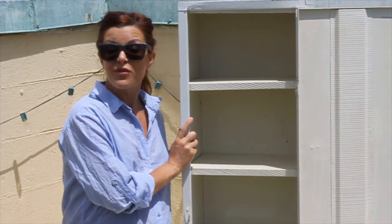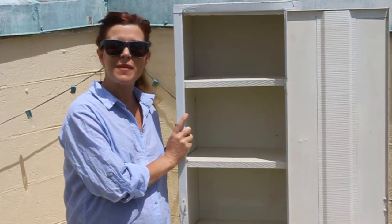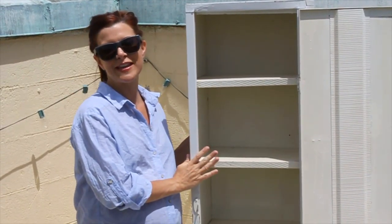This is going to sit in the corner of the girls' room and not take up much space at all, and yet have tons of storage for the things that they need.